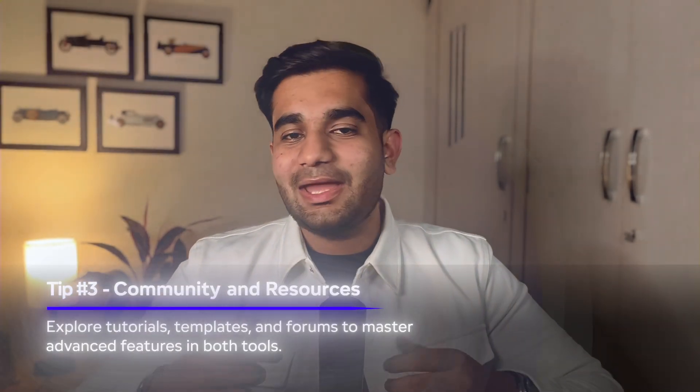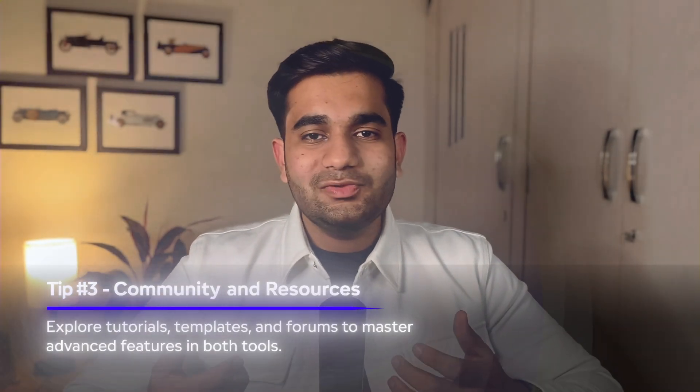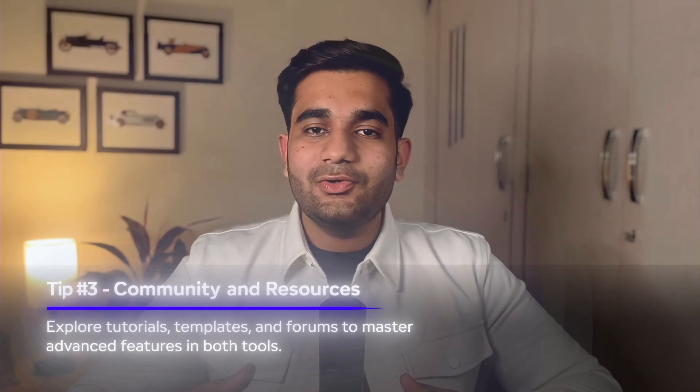Tip number three: community and resources. Both tools have great communities and resources. If you want to master their advanced features, check out their templates and forums. Remember, the best tool is the one that works for you, your project, and your skill set. Don't overthink it — use both and see which one suits you better. So there you have it: Webflow and Framer, each with their own strengths and weaknesses. The key isn't choosing sides — it's about finding the right tool that helps you create your best work.